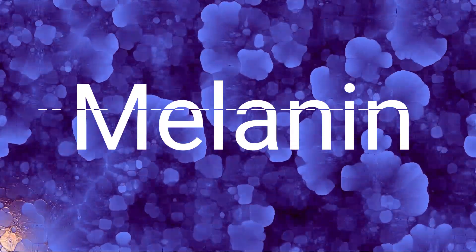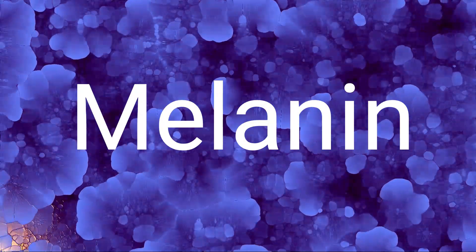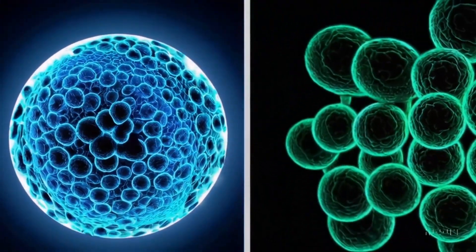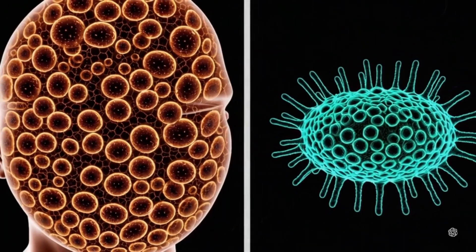The secret to their survival? Melanin. The same pigment that determines human skin color also gives these fungi a supernatural ability to absorb radiation and convert it into chemical energy. That's right — they're essentially tiny nuclear-powered photosynthesizers. Plants use sunlight; these fungi use nuclear fallout.